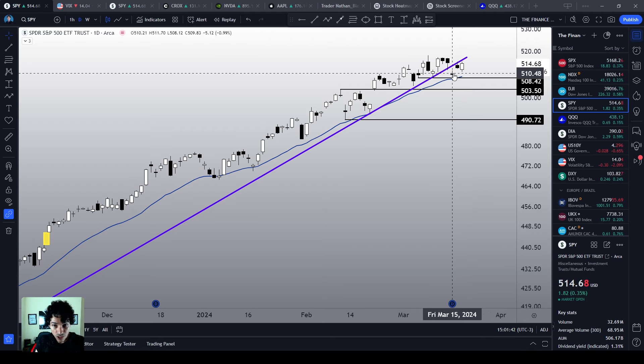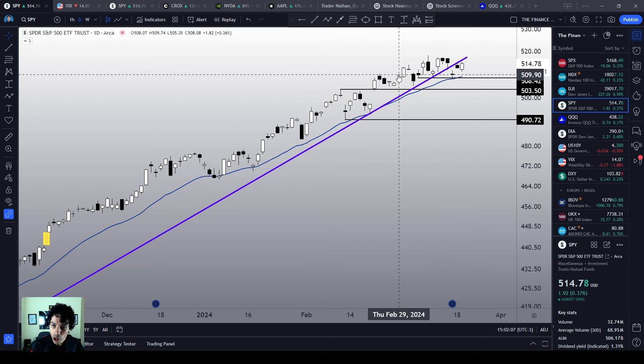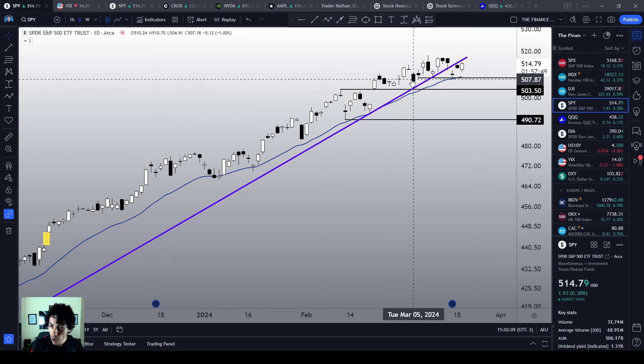A downward breakout of this trend line does not mean bearish reversal. This means that we are losing momentum, but it is not a real reversal yet. Right now I'm going to move the most important key point from around $500 to $508, because $508 seems to be the most realistic support level to work with right now.